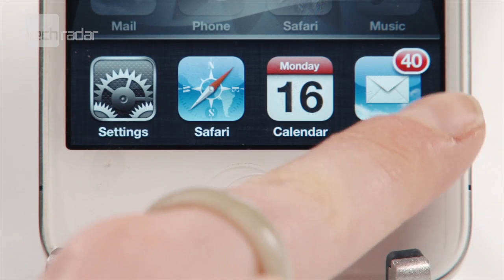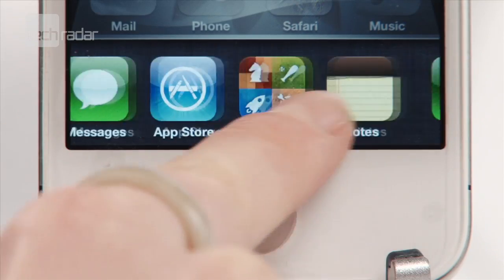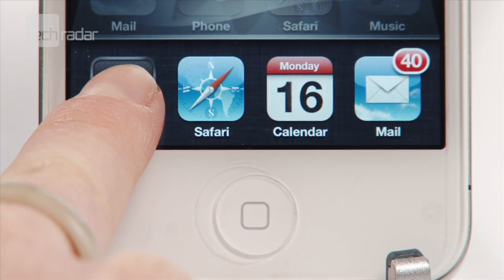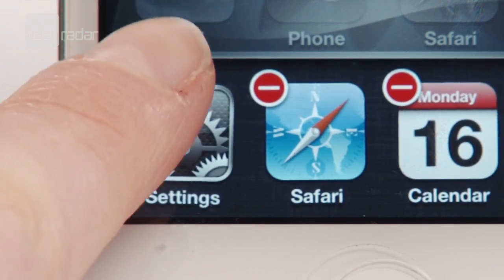Closing apps can really make a difference with your battery life. By double tapping the home button you can see all your running apps. Then to delete, touch and hold the app tray until you see little red delete icons, then cross them off as you wish.